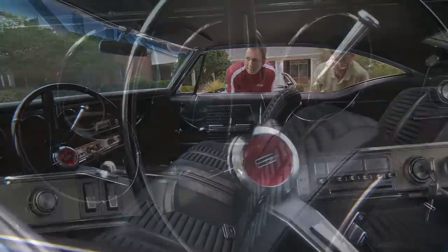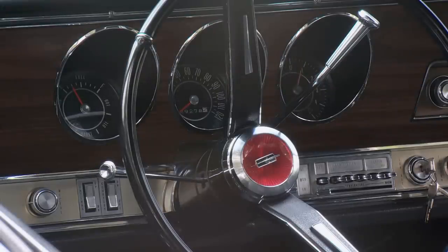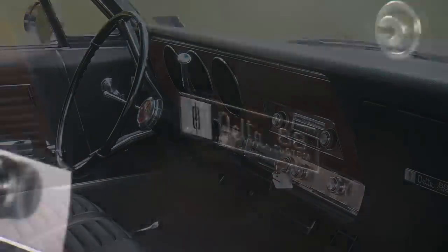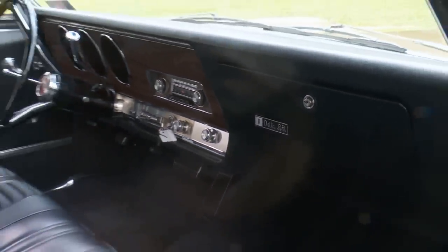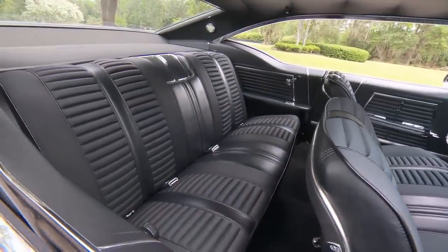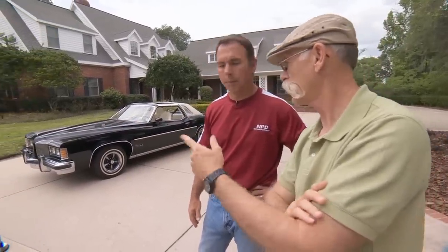And a very classic Oldsmobile steering wheel there. They've still got that look — the whole interior, they really had a theme they were carrying forward. This one really is a unique car. Now what did it have for an engine? It's a 425, which was basically the same as a 455 — it just preceded the 455. It was a lesser stroke. Let's go look at that baby.